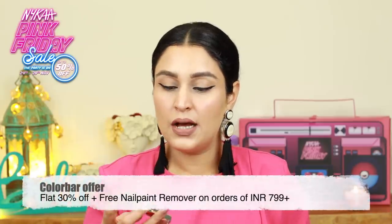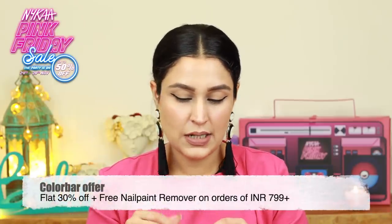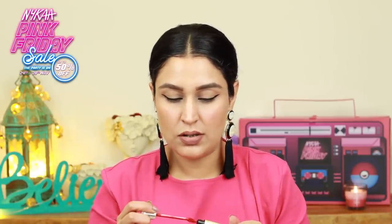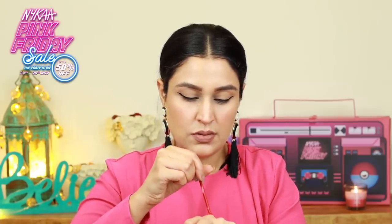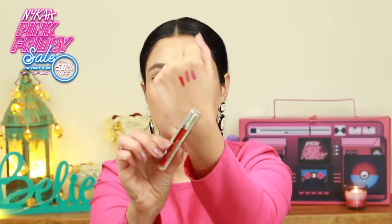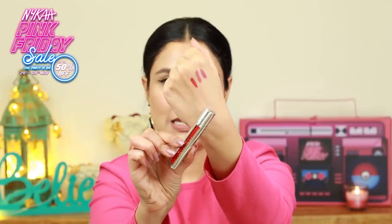Then I have a red shade from the brand Color Bar. This is also their matte lipstick. Color Bar is also running on a few discounts. The doe-foot applicator is pretty similar to that of Smashbox. Let me swatch this for you. Good lord, this is a beautiful red guys. It's a very popping red. If you're looking for a good party red or a red for the wedding season, this is something you can definitely try.